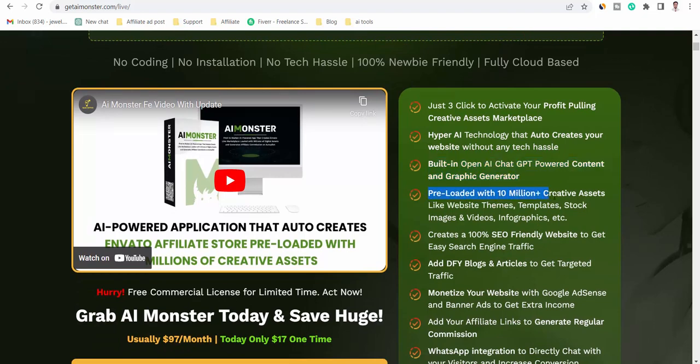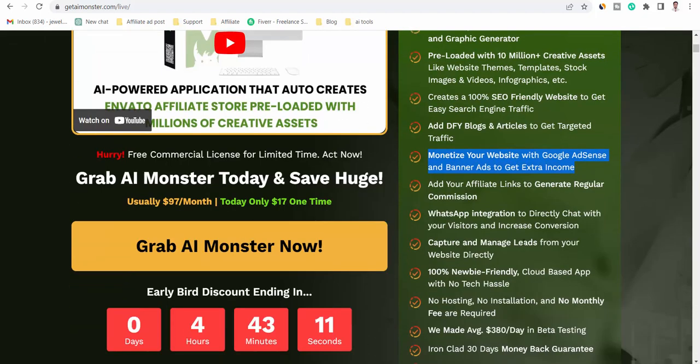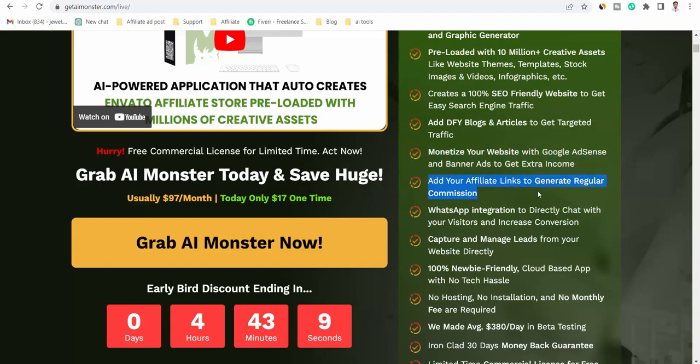Preloaded with 10 million plus creative assets like website themes, templates, stock images and videos, infographics, etc. Creates a 100% SEO-friendly website to get easy search engine traffic. Add DFY blogs and articles to get targeted traffic. Monetize your website with Google AdSense and banner ads to get extra income. Add your affiliate links to generate regular commission.